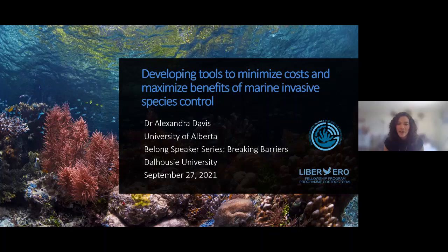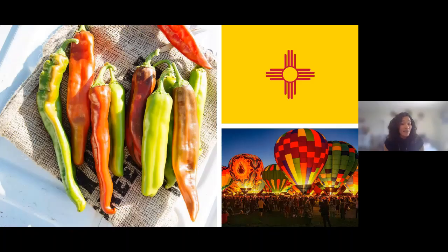But before I get into that, just a little bit of background on me. I'm originally a desert rat from Albuquerque, New Mexico, and I'm currently seated in Edmonton, Alberta. So if you just go south straight down the Rockies, you can get to my house. I think part of the reason why I'm so interested in marine biology now is because I grew up in kind of an absence of water.